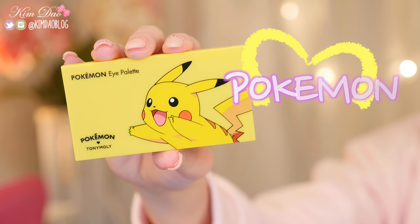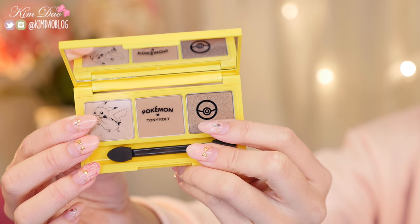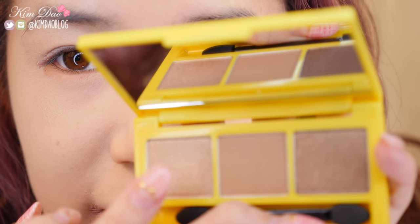Next item is a Pokemon Eye Palette. This came in two colours, but I only picked up one because it was quite expensive — I believe about $15 to $16 for just one palette. The colours are very easy to work with; they're just bronzy brown colours. I'm going to try the eyeshadows.